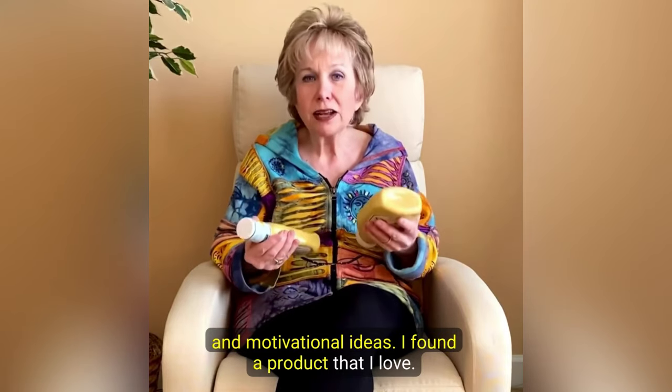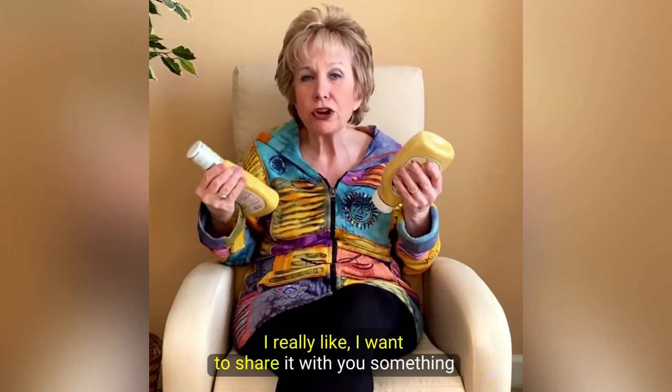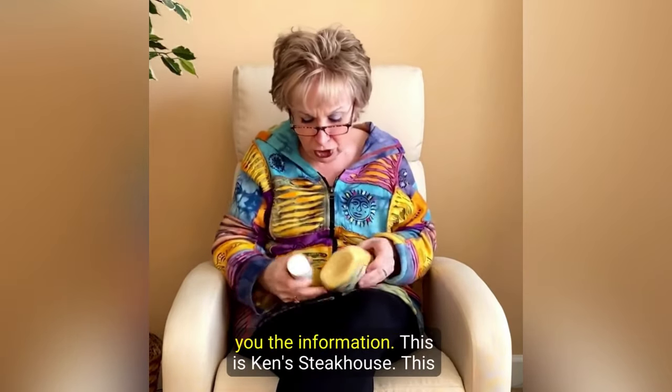I found a product that I love and, as you know, I'm not a brand representative, I'm not a product ambassador, but when I find something I really like I want to share it with you. So let me put my glasses on so I don't make a mistake when I tell you the information.